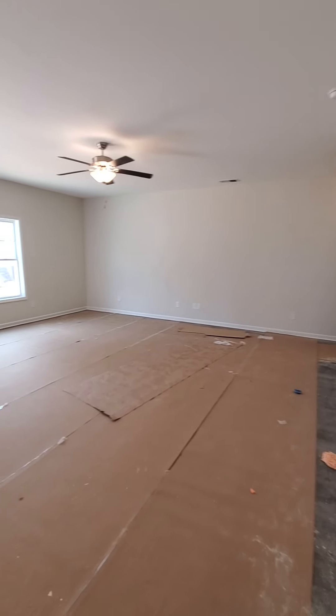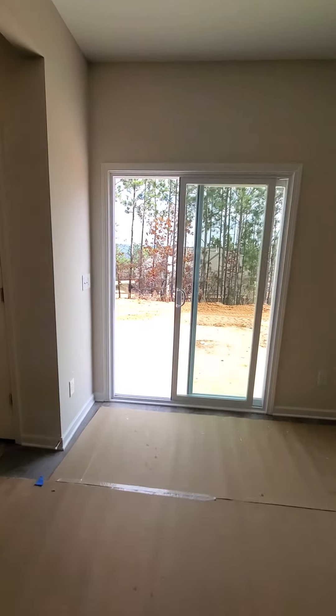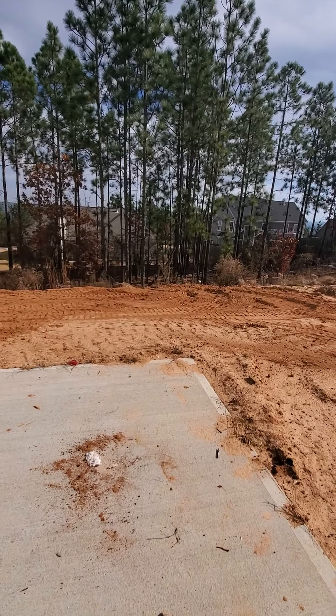Living room. Sliding patio door. About 25 feet of space in the rear before the nature area.